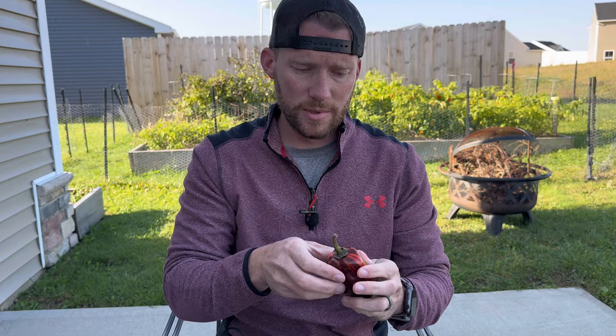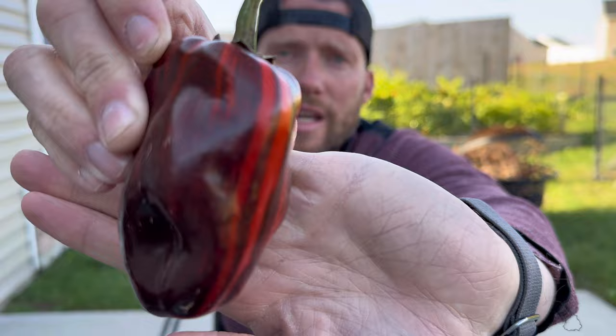They ripen to this chocolate red color and they honestly keep their stripes, which I didn't really know when I got the plant. But now that I do, I can't wait to try it out — see how it tastes and see if this is going to be something that I'll replace a bell pepper with, because this is way more prolific.